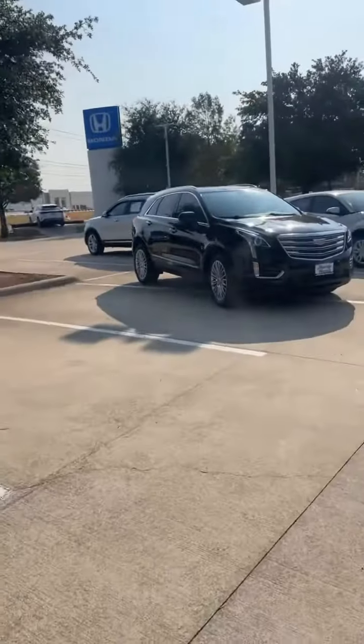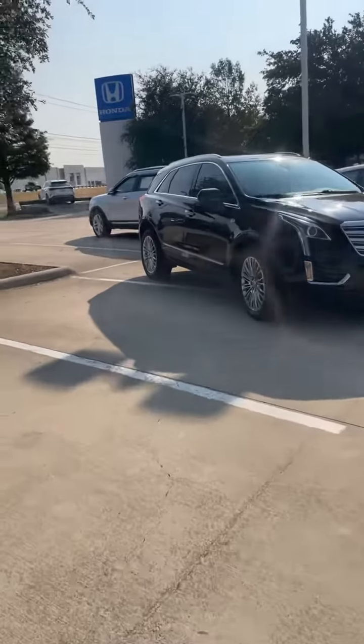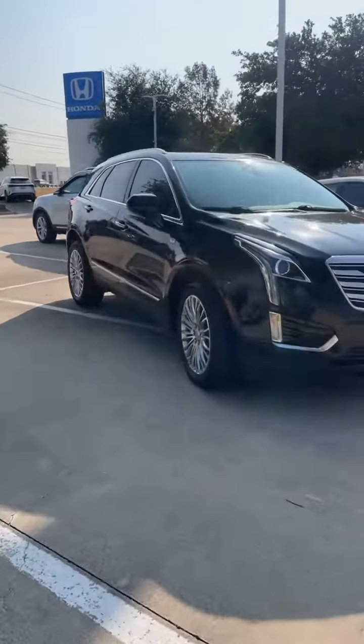Hey Ashley, how's it going? It's Kevin over here at Howdy Honda. This video is to show your beautiful 2017 Cadillac that I have available for you here at Howdy Honda.